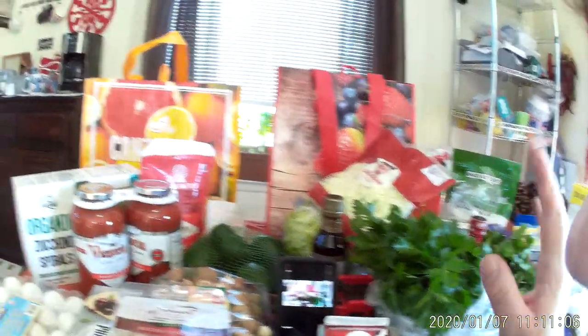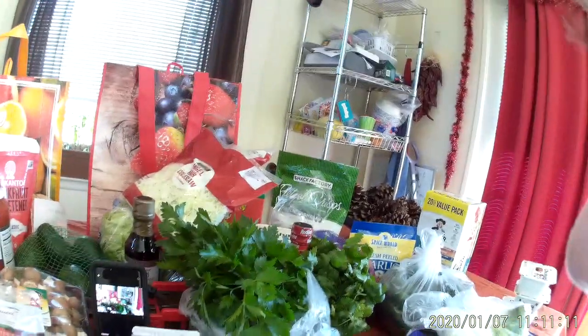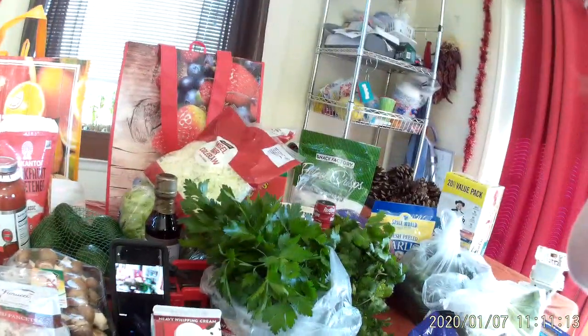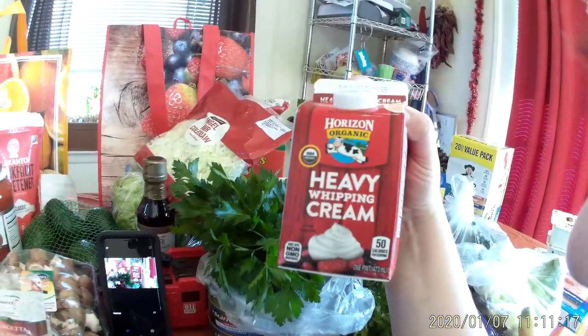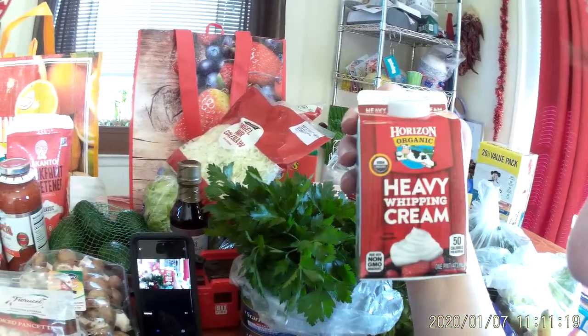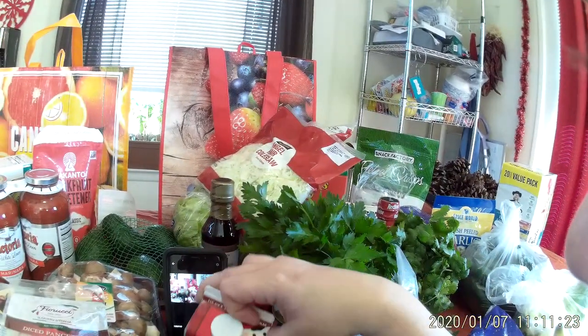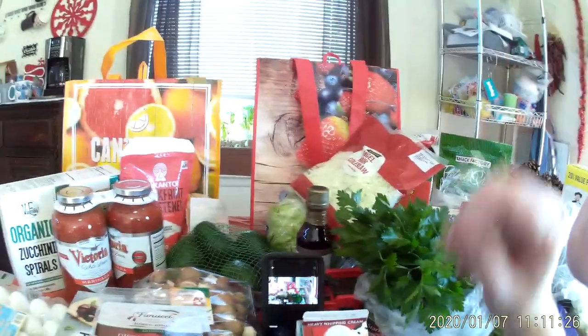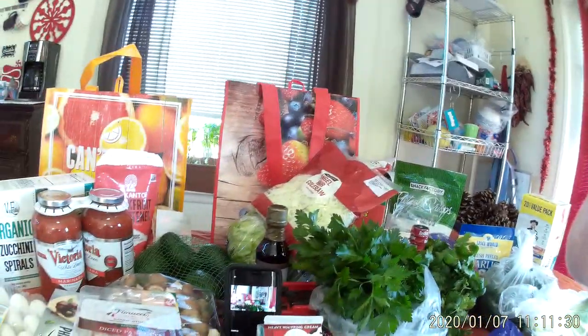If you liked this video and you like my keto content, go ahead and hit subscribe. I love hearing comments. I know this isn't the best camera but going through items one by one you can see everything just fine. I hope the sound has been repaired and everyone can hear correctly — I'll see you next time.